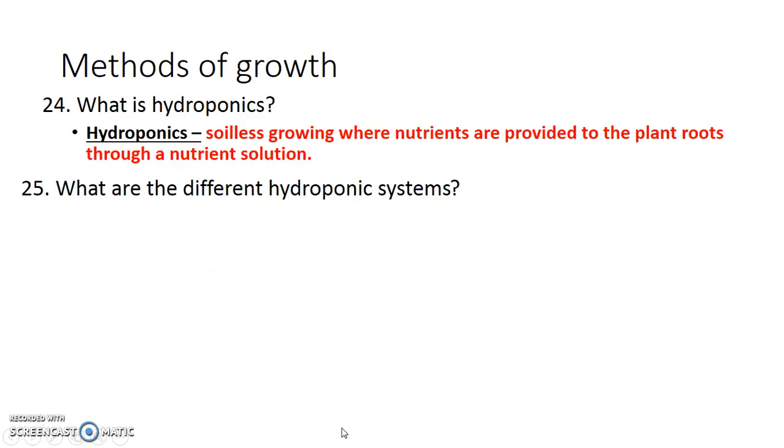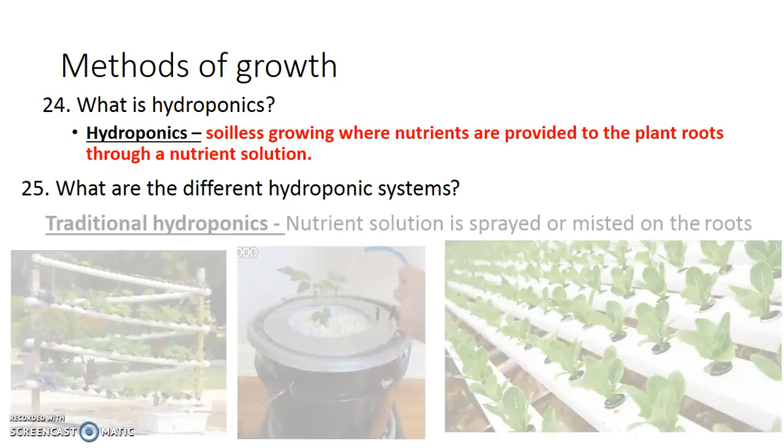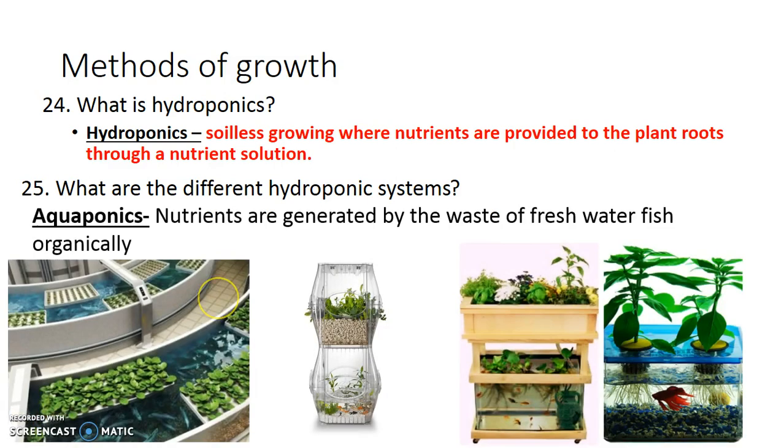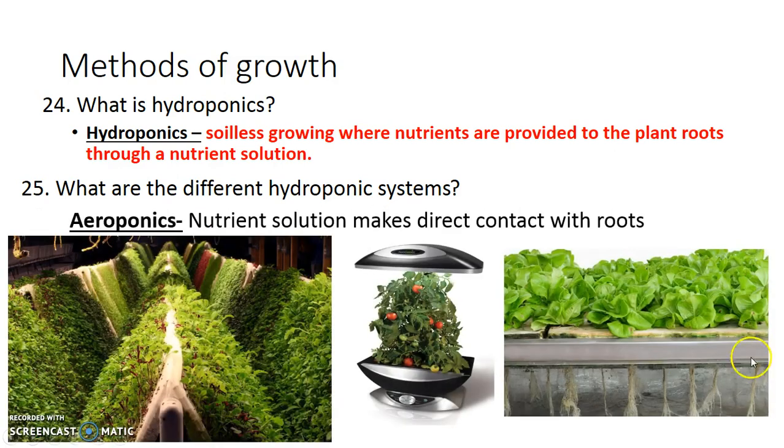Aside from organic and conventional, there are other ways to grow plants — and those methods can actually be either organic or conventional. There's hydroponics: growing plants with just a nutrient solution and no soil. There are different hydroponic systems. Traditional hydroponics has nutrients sprayed, misted, or supplied directly to the roots — either poured on a plant or through tubes where the plant roots are literally bathed in a nutrient solution. There's also aquaponics, where instead of using conventional fertilizers dissolved in water, you use fish waste as an organic source of nutrients, and that nutrient solution is supplied directly to the roots. Finally, there's aeroponics, where the roots are suspended in air and constantly misted with a nutrient solution.